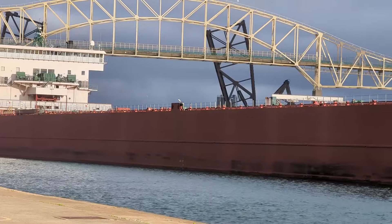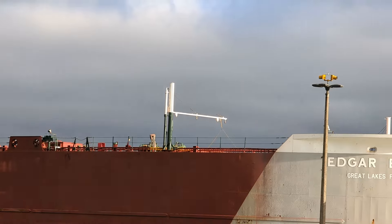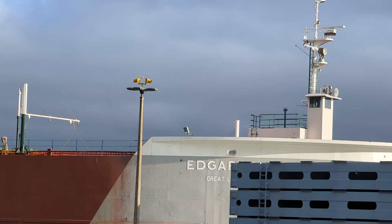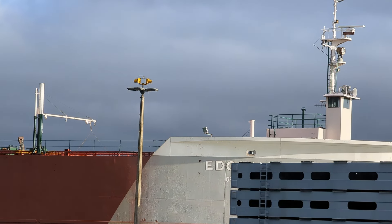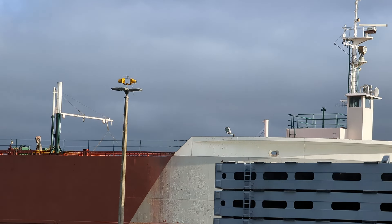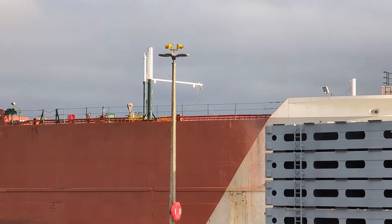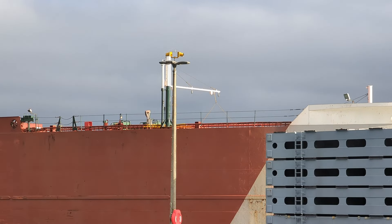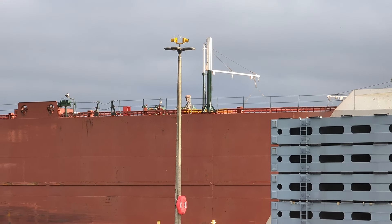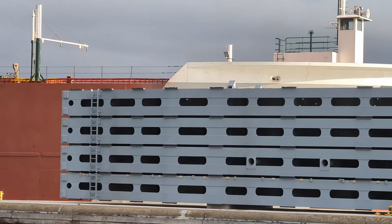They're bathed in great light right now. They may already have the deckhands over — they're pretty much supposed to have deckhands over by the time they hit that bullnose there, and definitely by the time they enter the lock chamber, which is just on the other side.